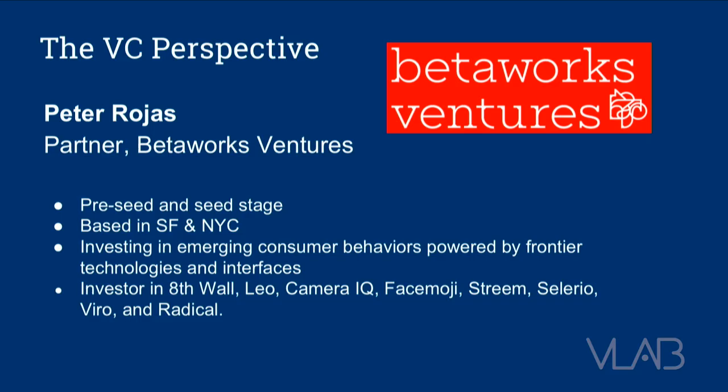My name is Peter Rojas. I'm a partner at Betaworks Ventures. We're a pre-seed and seed-based fund based in San Francisco and New York. We really focus on emerging consumer behaviors powered by frontier technologies and interfaces — really interested in the moment when the user meets the interface and startups are building new kinds of experiences that feel native to new platforms. We love being as far out there as we can get away with, mainly consumer-focused startups or companies building tools for enabling consumer-focused experiences and products.